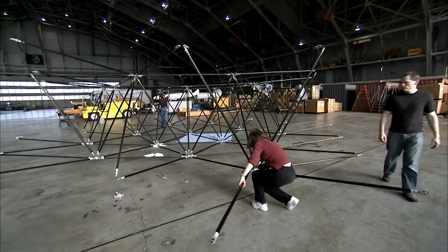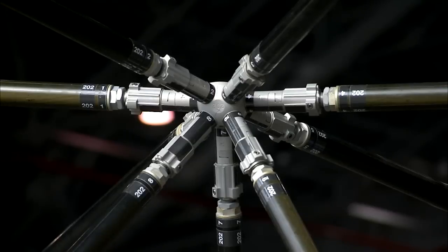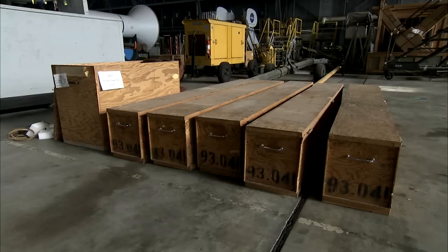Think of this high-tech tinker toy as a giant recycling effort, literally. Engineers at NASA's Langley Research Center recently dug the pieces out of six crates that were in storage.